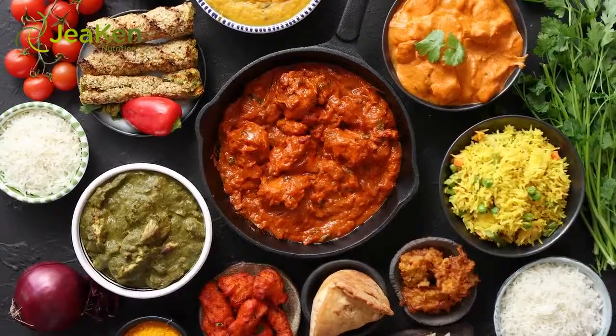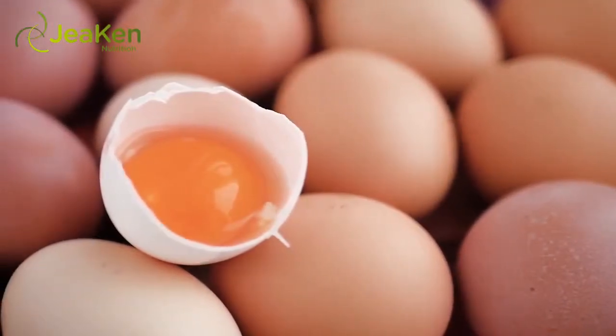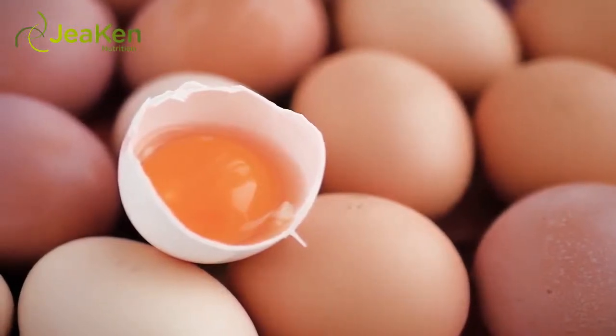The intake of certain foods. Some foods contain substances that interfere with iron absorption, including coffee, dairy products, eggs, chocolate, fiber, and tea.